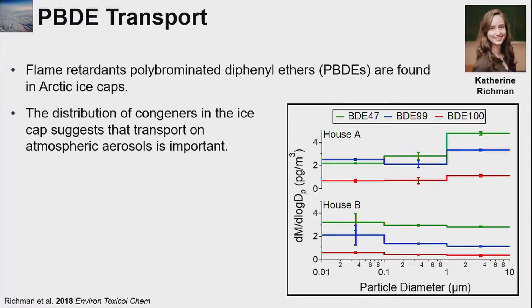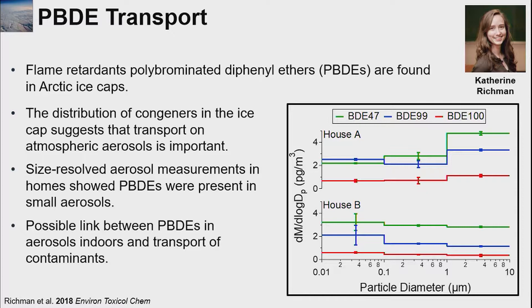Moving on to flame retardants: these are the polybrominated diphenyl ethers (PBDEs) that most have been phased out but still exist as legacy compounds in our homes, and they are also found in remote regions including ice caps. The distribution of the congeners of these different PBDEs suggests that transport on aerosols could be important. One of my graduate students made measurements of size-resolved aerosol composition of PBDEs in homes and saw that PBDEs were present in really tiny aerosols — ones that could have a really long lifetime outdoors and could potentially be contributing to the loadings of these compounds in remote regions.